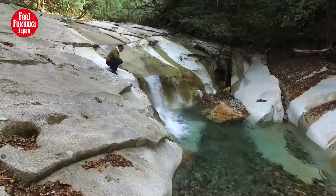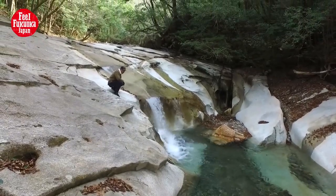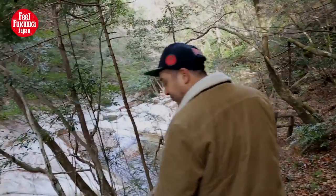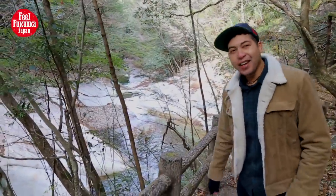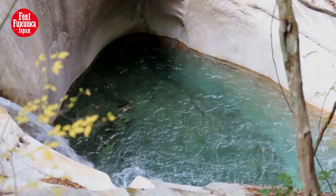This is gorgeous. Oh, don't you just want to jump in that? If it were like, you know, 20 degrees warmer.